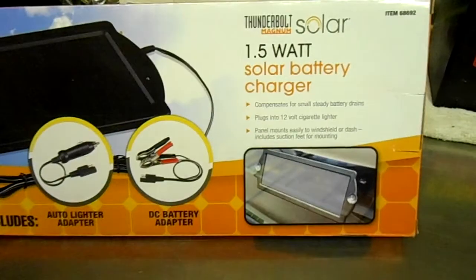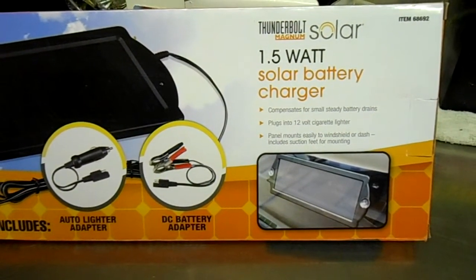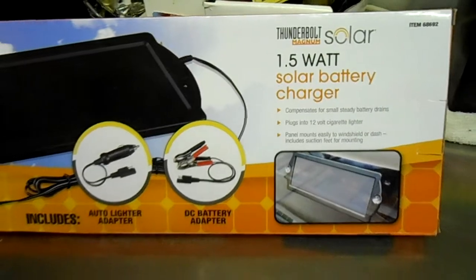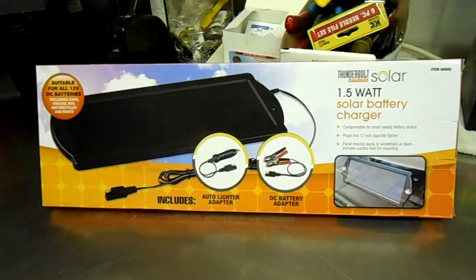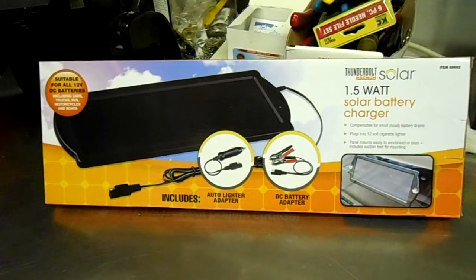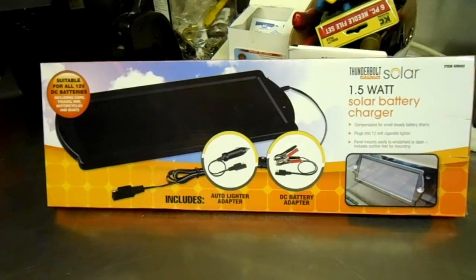What it does is you put it in your car on your dashboard, plug it into your cigarette lighter, and it helps maintain your battery — on your boat, your car, your golf cart, or whatever you have that's 12 volt. I thought that was a really great idea, so I picked it up.